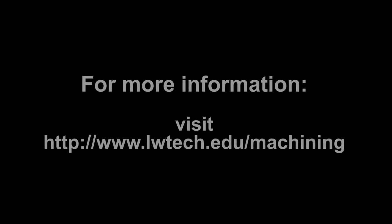My name is Mike Clifton, and I teach the Machine Technology program at Lake Washington Institute of Technology.